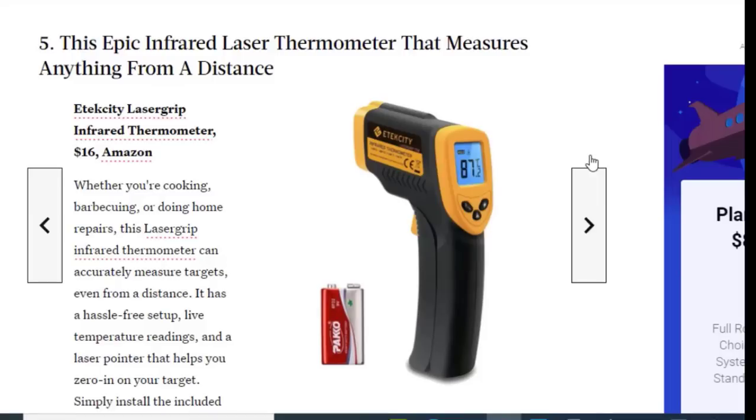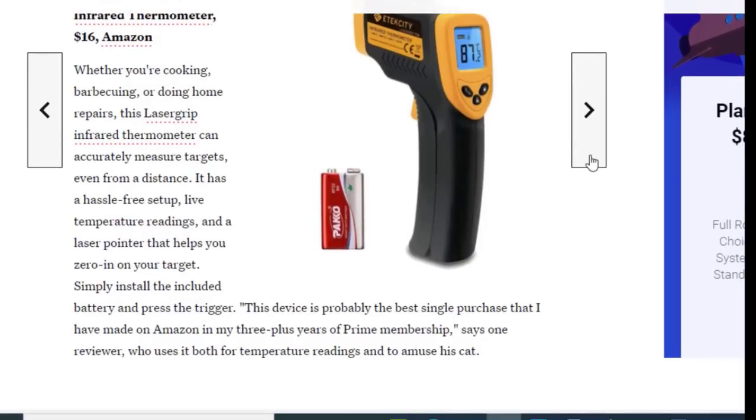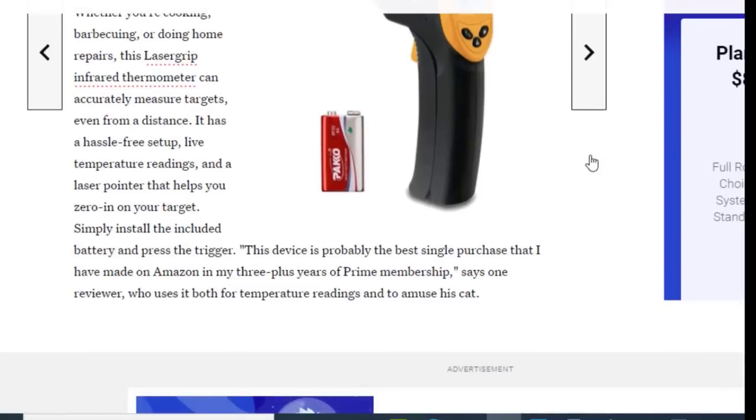Next we have a laser thermometer that measures anything from a distance, available on Amazon for just $16. Whether you are cooking or doing home repairs, this laser infrared thermometer can accurately measure targets even from a distance. It has a hazard-free setup, live temperature readings, and a laser pointer to help you zero in on your target. Simply install the included battery and press the trigger. One reviewer called it the best single purchase they've made on Amazon in their three-plus years of Prime membership.